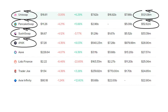DYDX, Aave, and Trader Joe's are some of the top DEXs as well. Lido Finance isn't quite a DEX but a centralized company where you can stake your crypto. Axie Infinity is also on the list at 22.8 million a month.